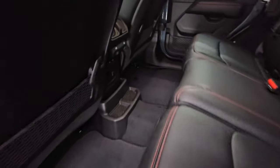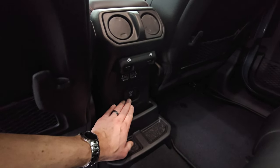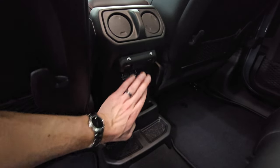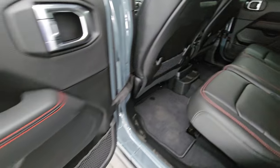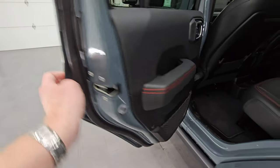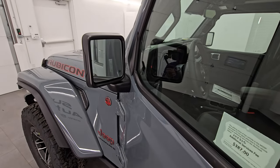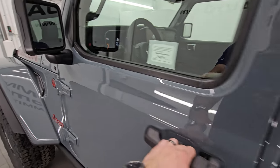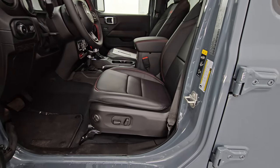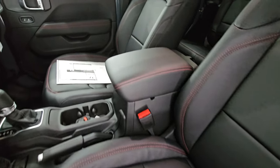Comes with factory floor mats. You do get two USBs, two USB-Cs, and a 115-volt 150-watt plug-in back here, as well as child safety locks on the back doors. Enter and go system. This one has blind spot monitoring in the mirrors as well as a heated element in the mirror.